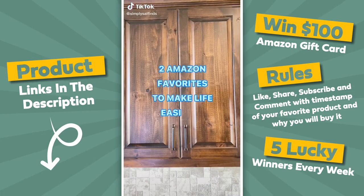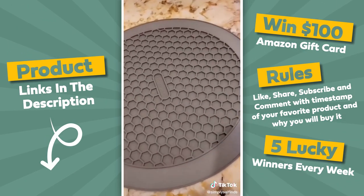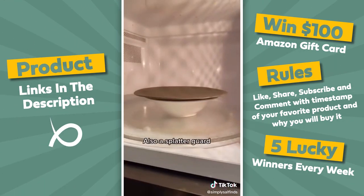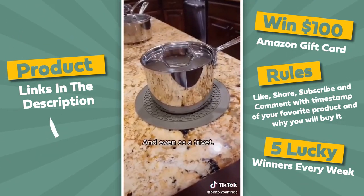Two Amazon favorites to make life easier in the kitchen. First is my multi-mat that can be used for so many different things — it's microwave safe and cool to the touch. It can be used as a jar opener, a microwave mat, a splatter guard, a substitute for oven mitts, a utensil rest, a pot grabber, and even as a trivet.